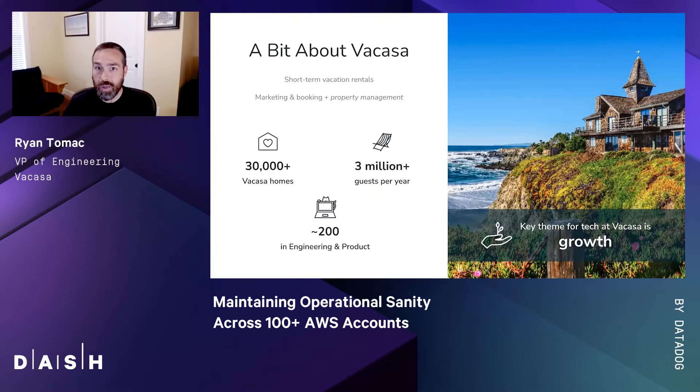First, a bit about Vacasa for those that might not be familiar. We operate in the short-term rental industry. What makes us unique is that we handle full-service property management. In addition to marketing and booking, we also have teams in each of the markets we operate that handle maintenance, cleans, and smart home device installation. We have about 30,000 homes under management today, hosting about 3 million guests per year, with about 200 folks in engineering and product.